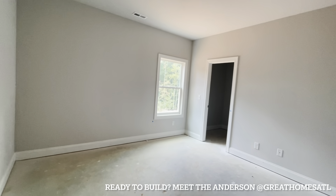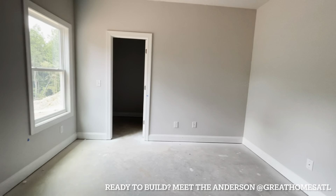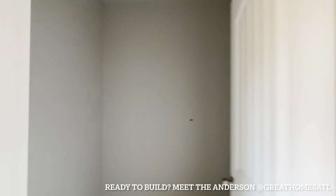Bedroom number two — I'd probably put my bed here, TV on that wall. You're probably going to get away with a full or queen on this one. Another walk-in closet.